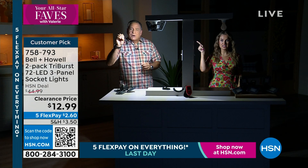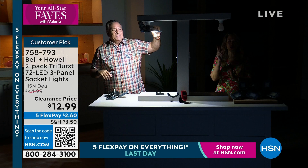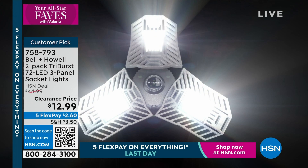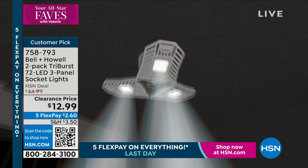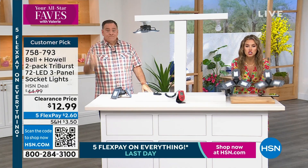You get those three panels — 72 LED lights that emit incredibly bright, articulable light. You're not getting one, you're getting two. We have thousands of people trying to jump in to order. One for the garage, one for the basement, one for the attic, one for the stairwell, one for that back closet — the list goes on and on.